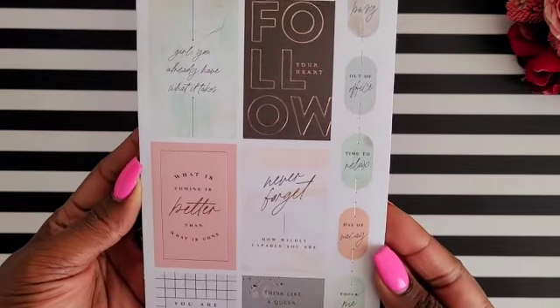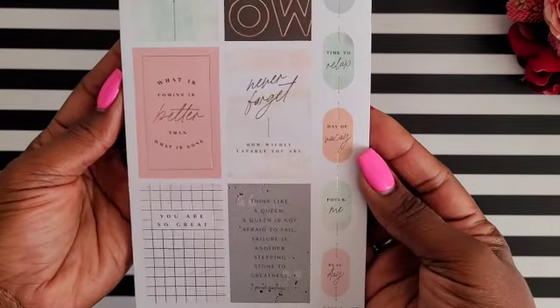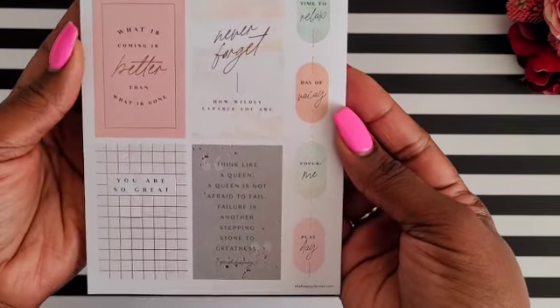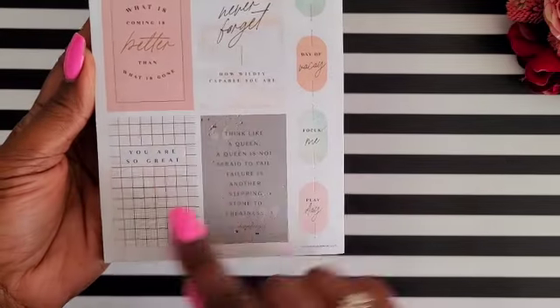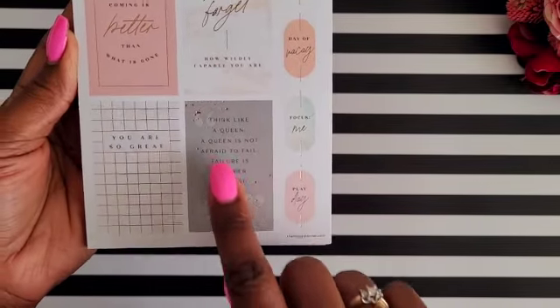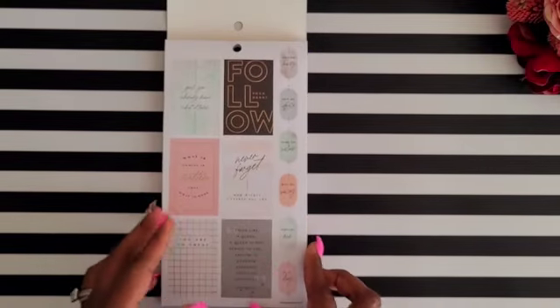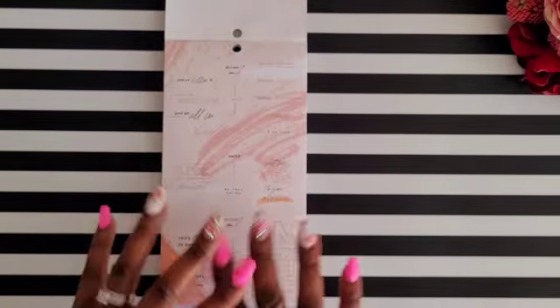They also have inspirational quote stickers like 'follow your heart,' 'what is coming is better than what is gone,' and 'you are so great.' This last quote sticker has beautiful splatters of foil on it, which is really cute.